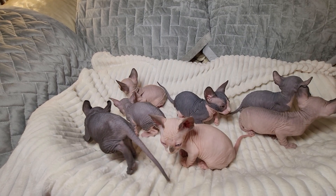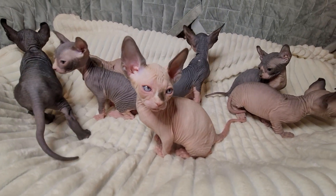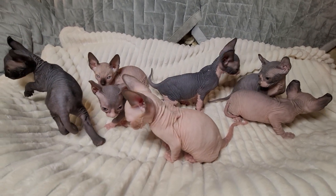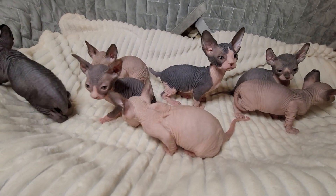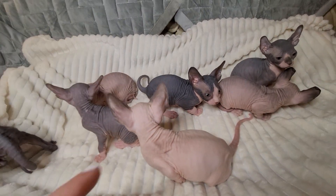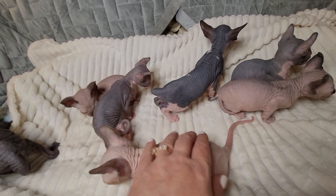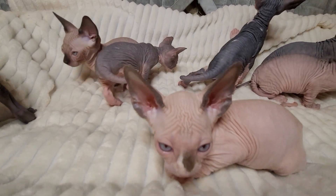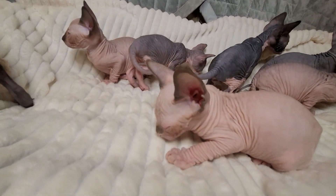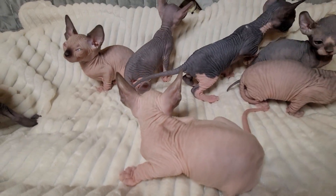I'm going to first show the girls, and then we can go to the boys. This one right here is a female. She's a seal point with white markings. I have named her Tattletail. She's got a little bit of white on her nose, and she's got the classic — what they also call mink coloration.